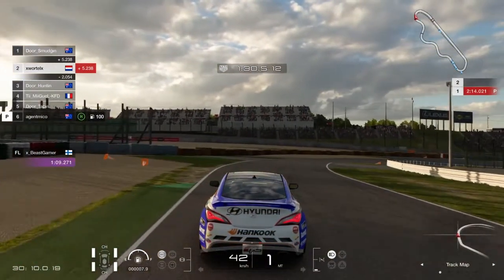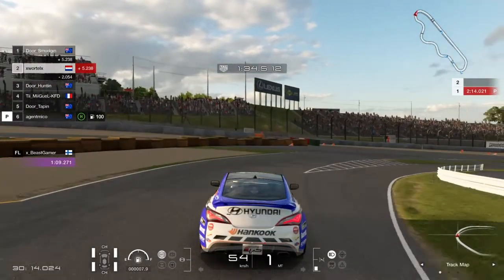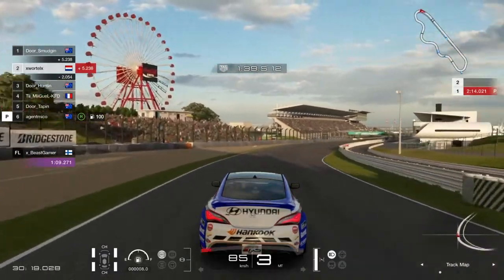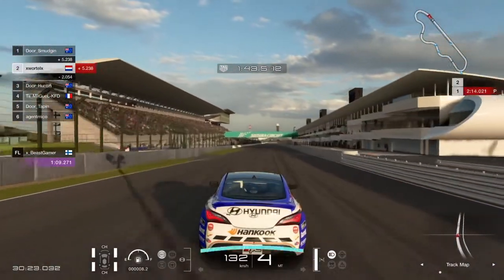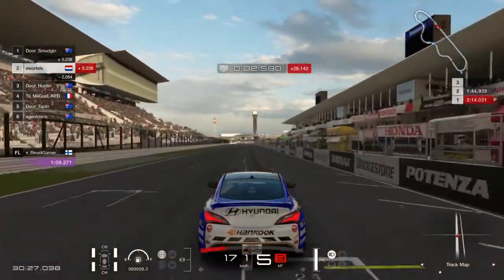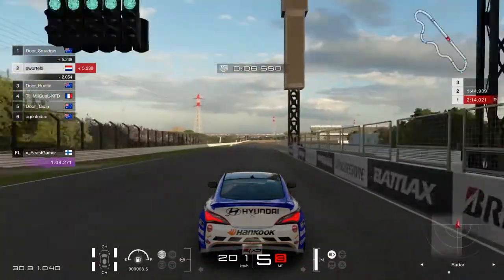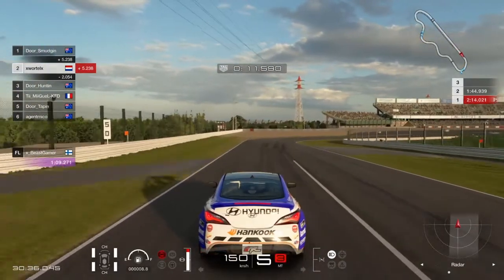When you really know this track well you notice that every corner is different - it's not just a left-right-left-right because they all have something to them. Especially that last corner is easy to over-rotate if you overdo it too much on the exit. Banked corners are tricky.